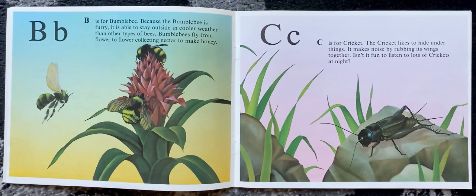C is for cricket. The cricket likes to hide under things. It makes noise by rubbing its wings together. Isn't it fun to listen to lots of crickets at night?